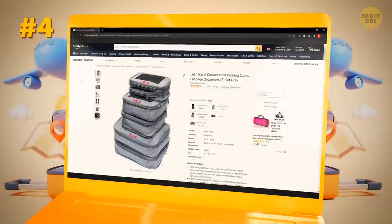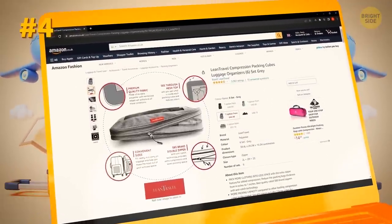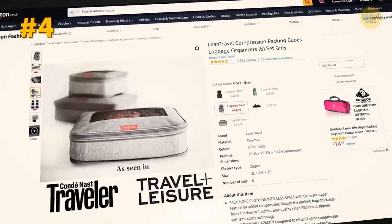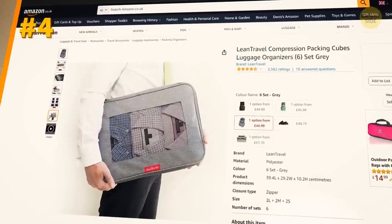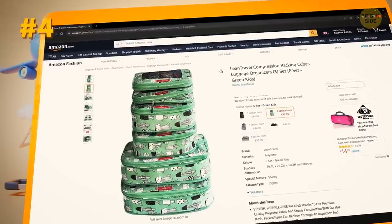But if you're not into DIY solutions, here's another option: packing cubes to organize clothes. They'll keep all your stuff well-organized and you'll easily find what you need without digging through your entire suitcase. Plus, they come in a variety of colors and sizes, so you can separate your clothing by type or color.